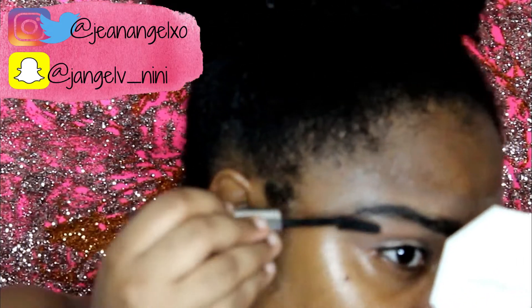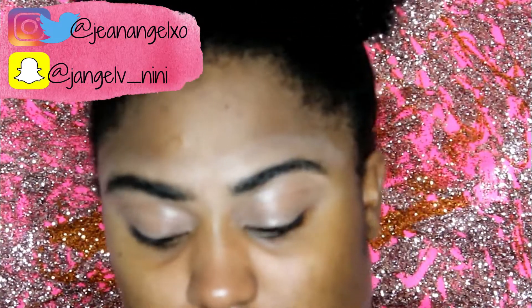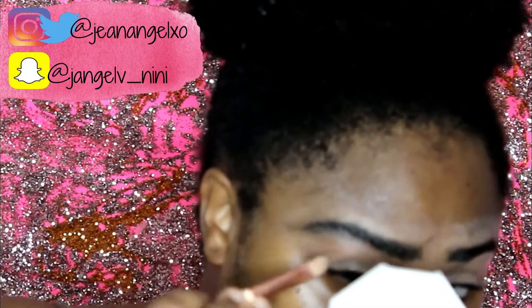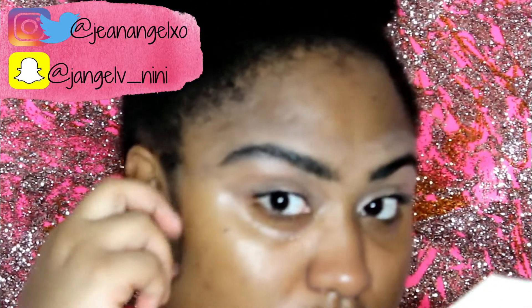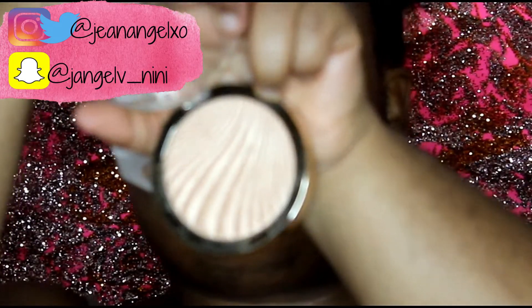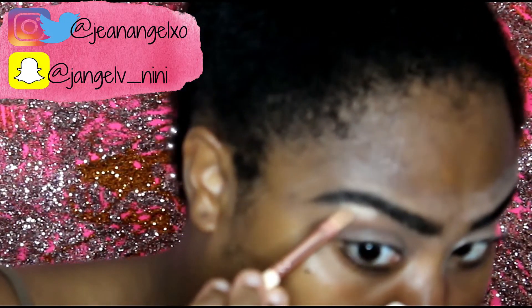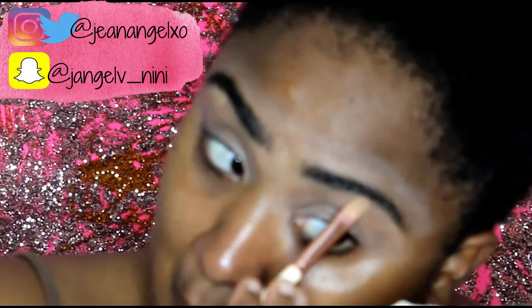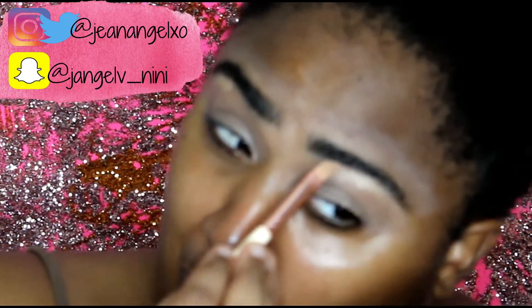This is the star of the show — my Milani Strobe Light Dayglow Instant Powder Highlighter. Everything about it, I love it. That highlighted to pieces!